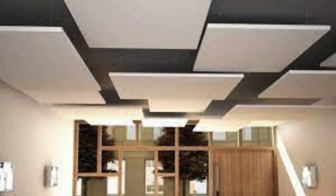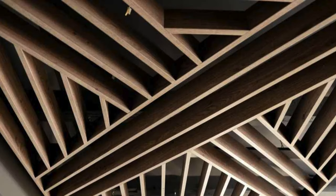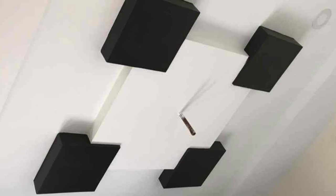Additionally, some advanced ceiling panel systems integrate lighting solutions seamlessly, offering an efficient way to illuminate a room while maintaining a cohesive and integrated design. These integrated lighting options can range from recessed fixtures to LED panels, providing both ambient and task lighting as needed.